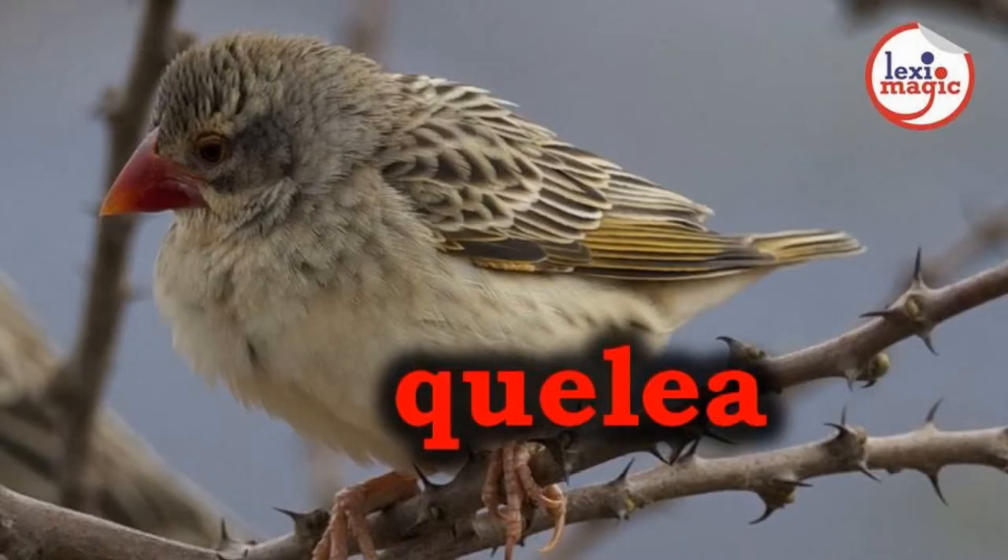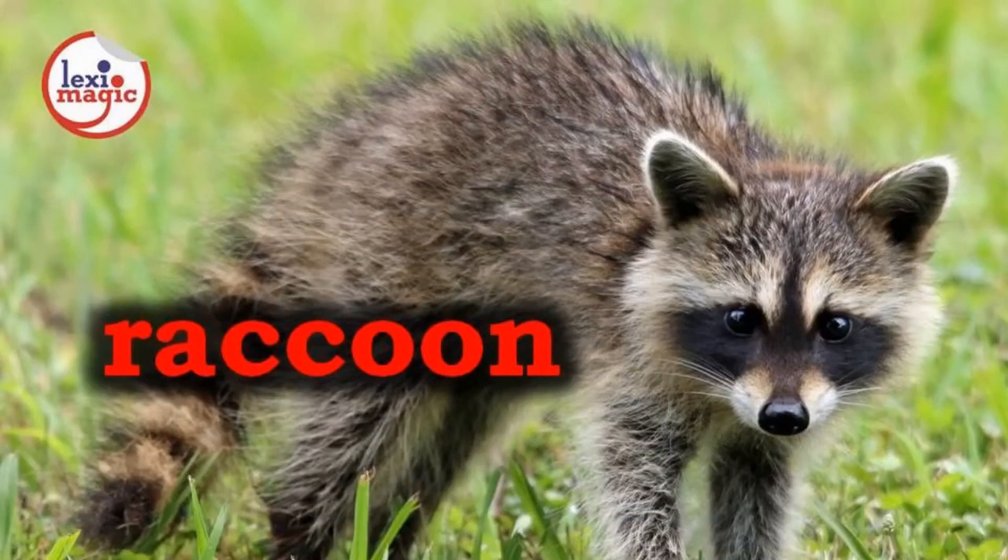Q for quelea, a weaver bird the size of a sparrow which is considered a major pest to crops in sub-Saharan Africa. R for raccoon, a small omnivorous North American mammal which has a fox-like face and a striped bushy tail.